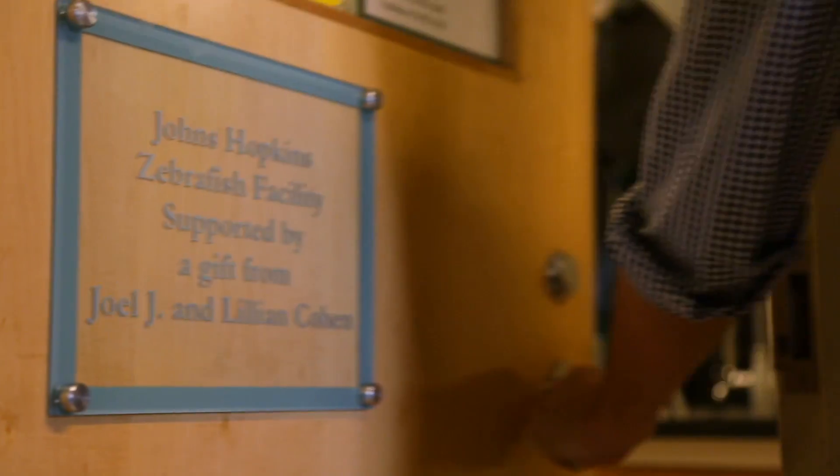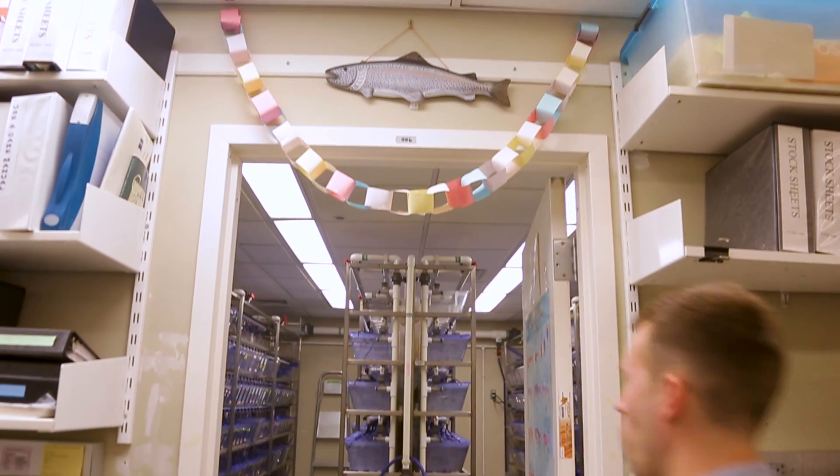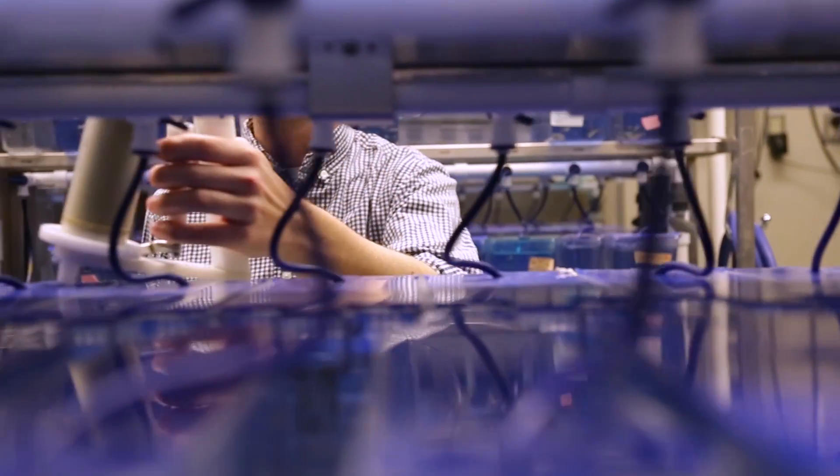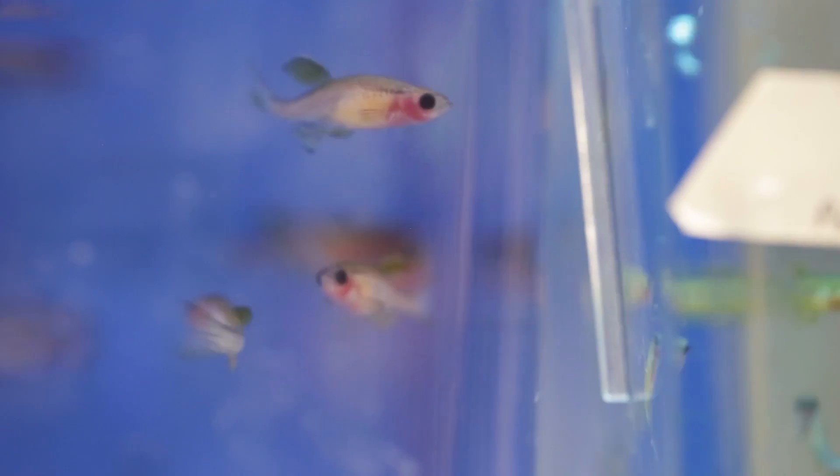This is the Johns Hopkins zebrafish facility. We're a core facility that provides housing and care for the zebrafish for four labs here on campus that do their own projects and research using the fish that are kept here.